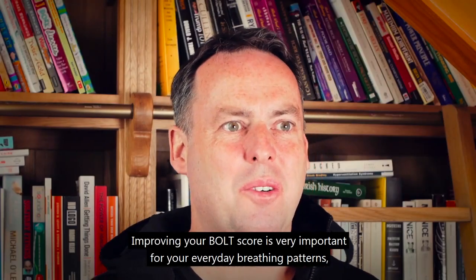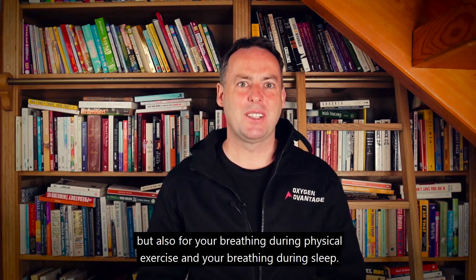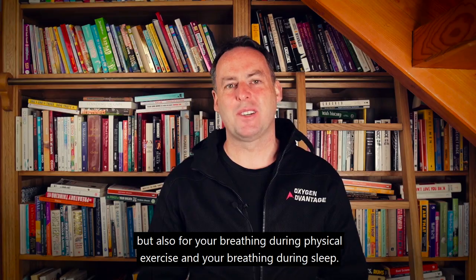Improving your BOLD score is very important for your everyday breathing patterns, but also for your breathing during physical exercise and your breathing during sleep.